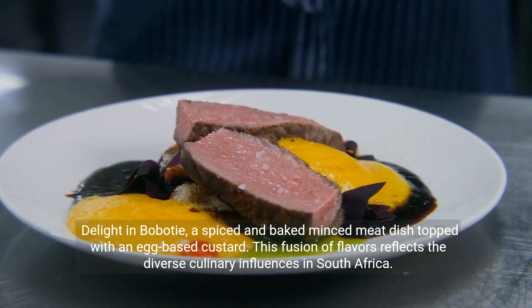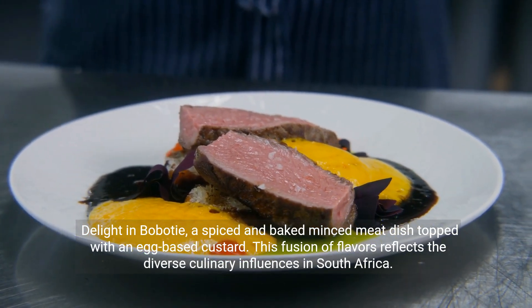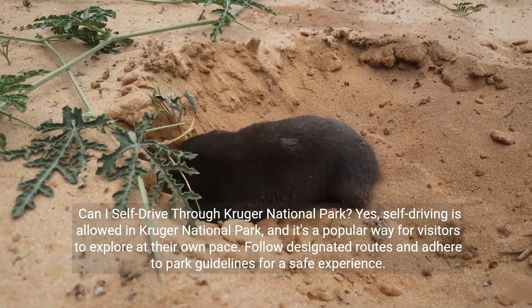Delight in bobotie, a spiced and baked minced meat dish topped with an egg-based custard. This fusion of flavors reflects the diverse culinary influences in South Africa.